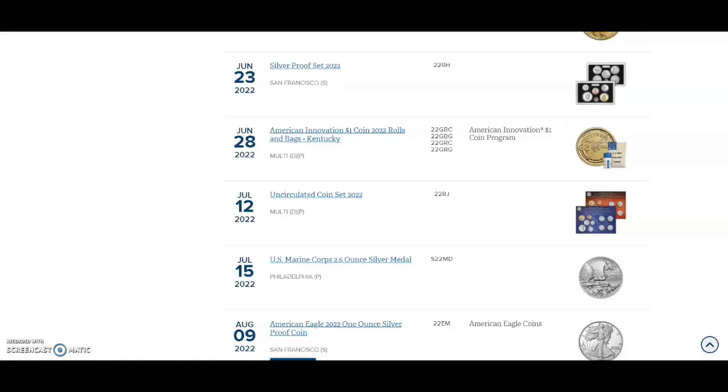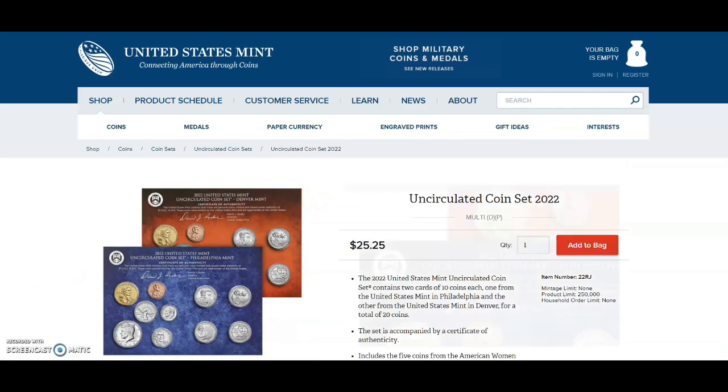The United States Mint is saying it's an illusion — basically your mind is playing tricks on you. We're going to discuss that in this video, focusing on the July 12, 2022 release of the uncirculated coin set from 2022.